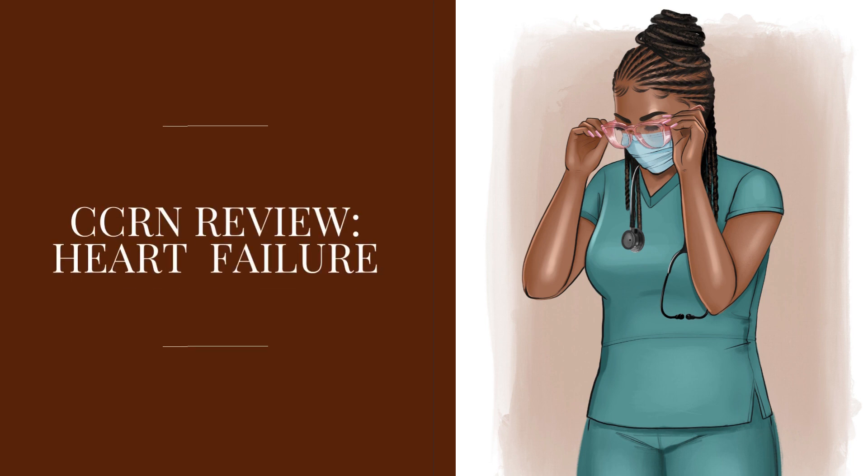Hi there and welcome to POC Nurse. My name is Gozi and today we're going to talk about heart failure for the CCRN exam. Heart failure is a rather big topic so we're going to focus on the things that we need to know for the exam.